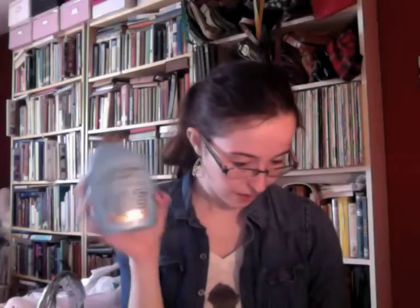The Easter candy was on sale, so I got two bags of Reese's Peanut Butter Eggs because I adore these — they were $1.44 a bag so I got two. I also picked up the Organix Renewing Argan Oil of Morocco Conditioner. I was going to get the coconut milk but they were completely sold out. This was $5.62.